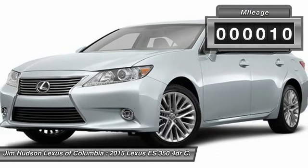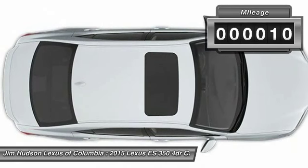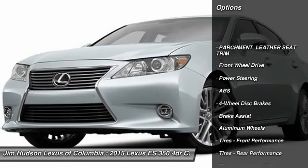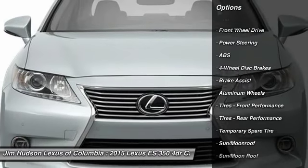This vehicle has less than 100 miles. Here are some of this vehicle's great options: stability control, steering wheel audio control, anti-lock braking system, and traction control.